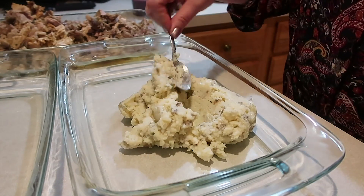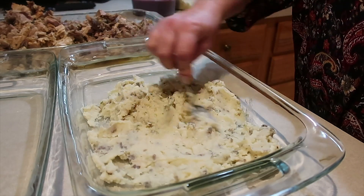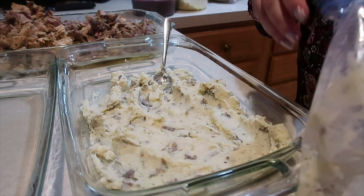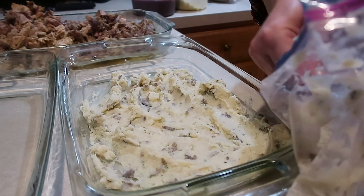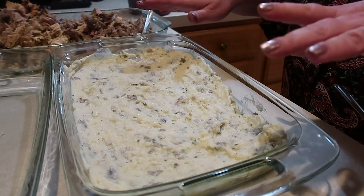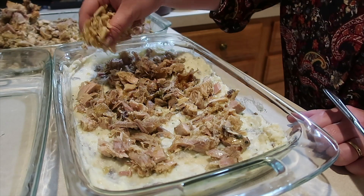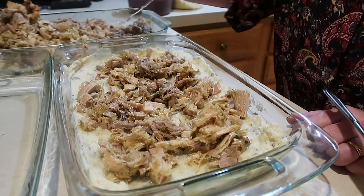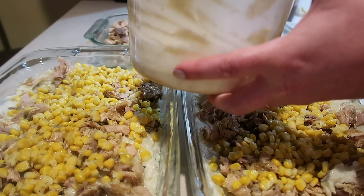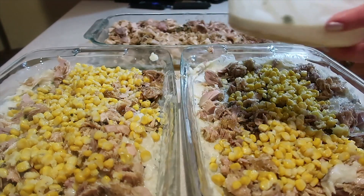First, get a layer of mashed potatoes — these are the homemade mashed potatoes I made. I think I'll only get two pans out of this because without making more mashed potatoes today, which I'm not going to do, I think that's all I have left. Something else you could do during this step is add a layer of shredded cheese. I'm just going to go ahead and add the turkey. Because I did pour broth on my turkey, it has gelled — you could take that and make homemade turkey broth out of it, but I didn't want to.